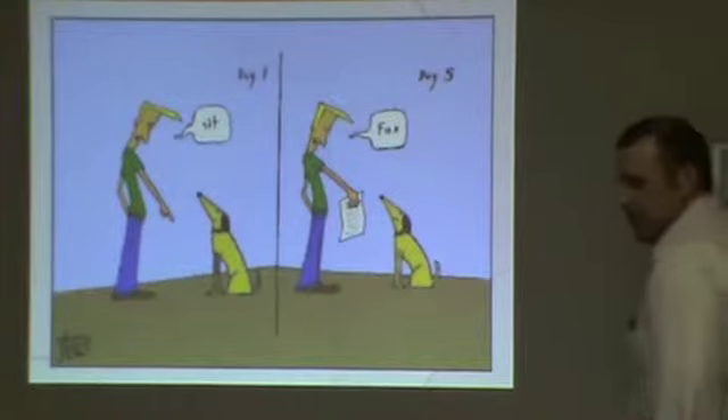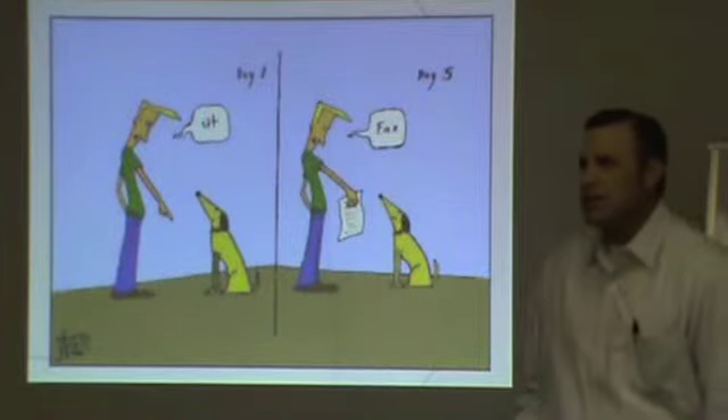So it got her out of balance. Yeah, that's exactly what it is.